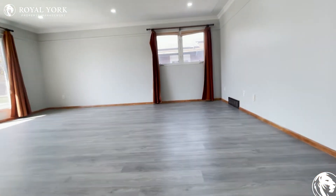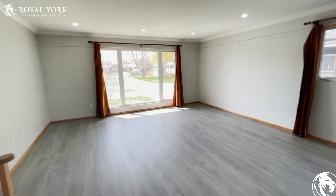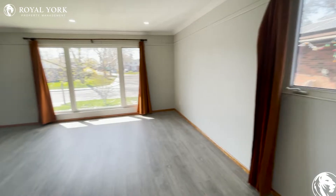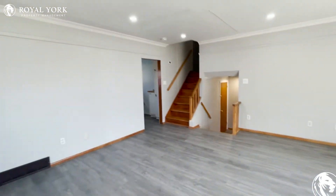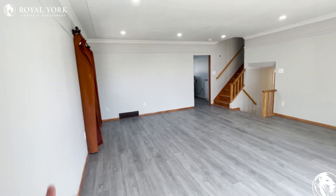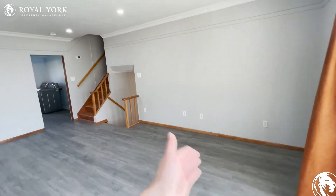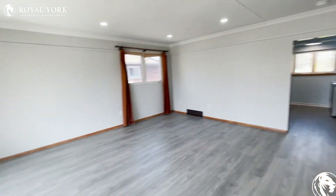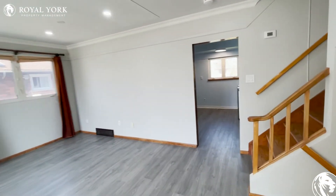As we head up to the main floor of this unit, we have tons of space in the main living room here. You also have some good lighting from the front of the house in this extremely large window — it just gives it a very natural feel in here. Tons of space: you could have a couch over here on this side, maybe a nice coffee table there in the middle, TV over here on this side, along with maybe a few couches lined up over there as well. This is a great spot to just unwind and relax.